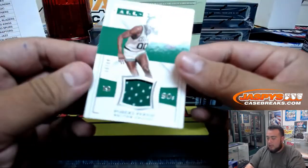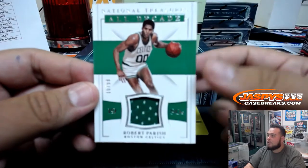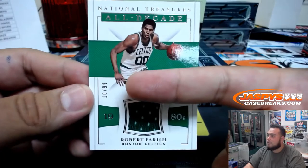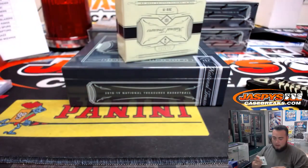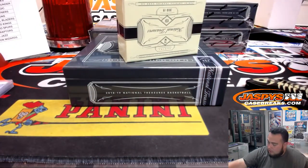Next one we got is Robert Parrish — it's a 99 for the Celtics, 10 of 99. Boston Celtics. Ken Goldberg.